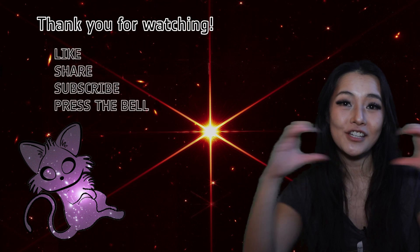Thank you so much for watching this week's video. If you enjoyed it, please don't forget to leave me a like, share, and subscribe.